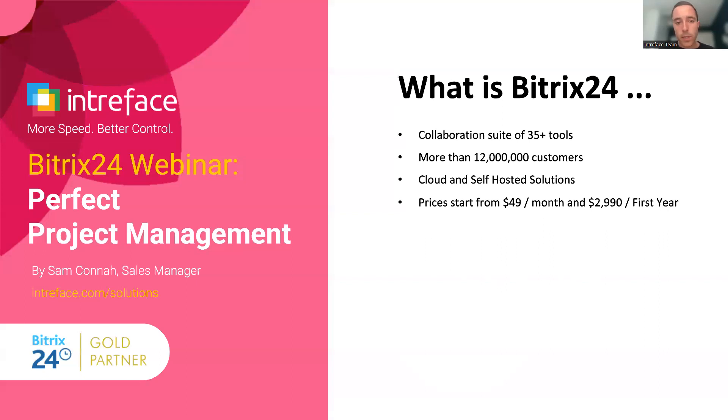If you're new to Bitrix24 and joining today's webinar to get more information about the system, let's go through what Bitrix24 has to offer. In summary, it's a collaboration suite of well in excess of 35 different modules that you can use to help manage your business. Today in the Perfect Project Management webinar, we'll be focusing on the project management and task management tools within the system. There are over 12 million customers around the world that use the Bitrix24 system.